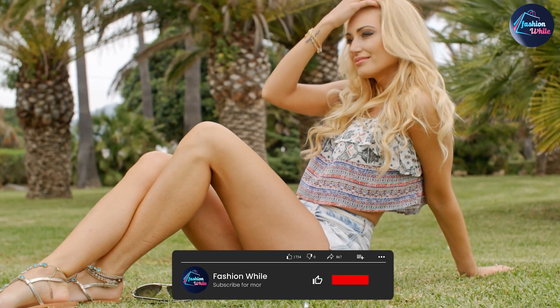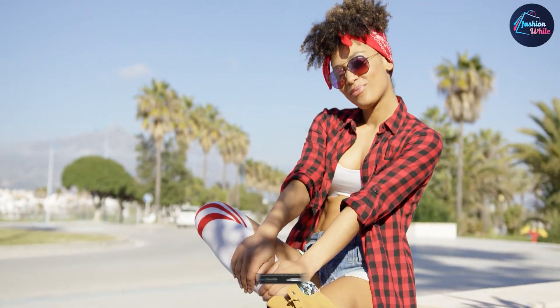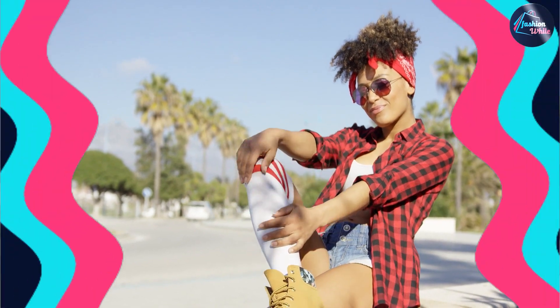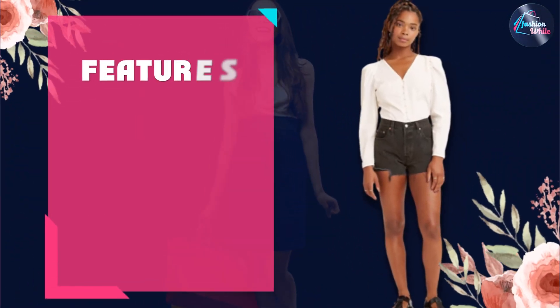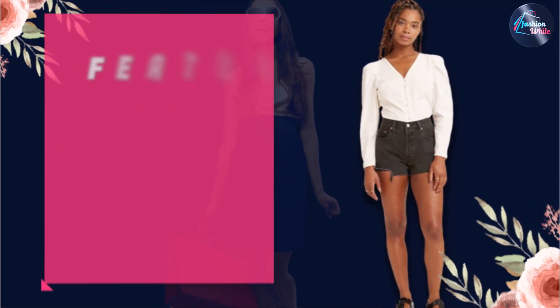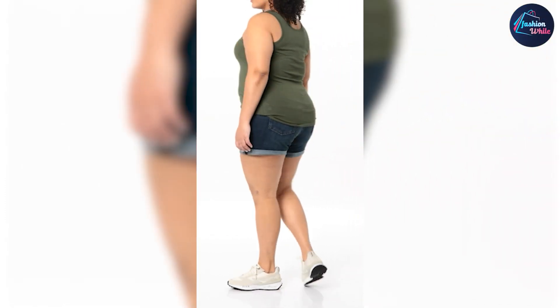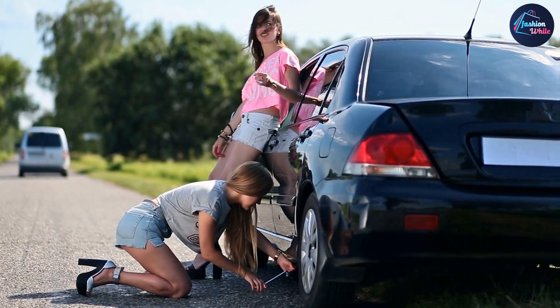Levi's Women's 501 Original Shorts were first introduced in the late 1800s as workwear for women. It wasn't until the 1950s that they were adapted for women and became a fashion icon. Since then, they have been a popular choice for women of all ages, thanks to their classic design and durable construction.